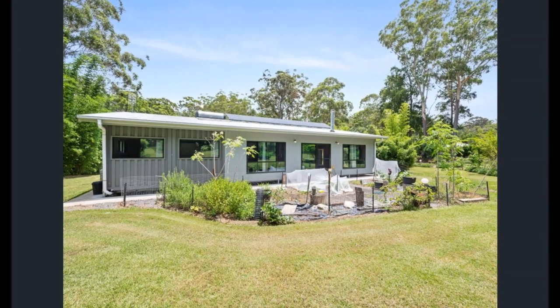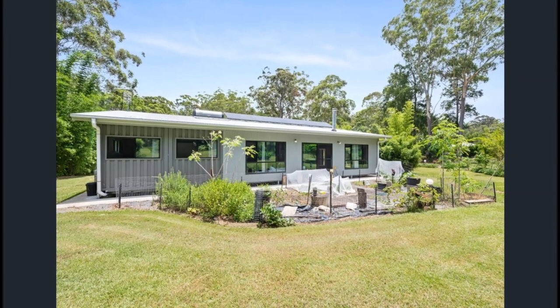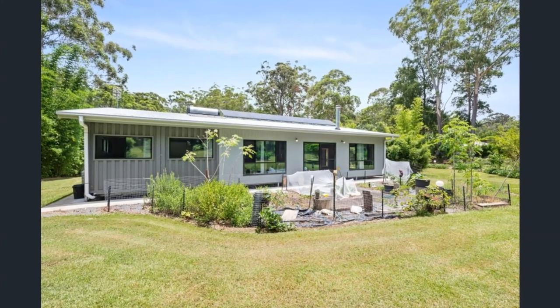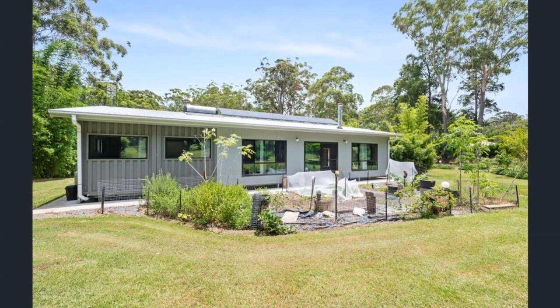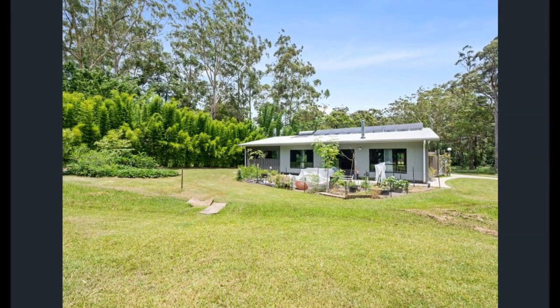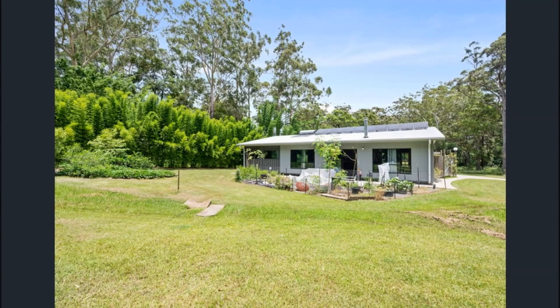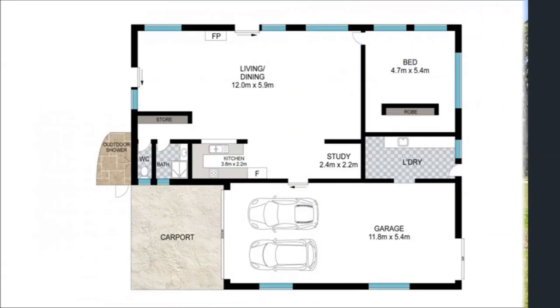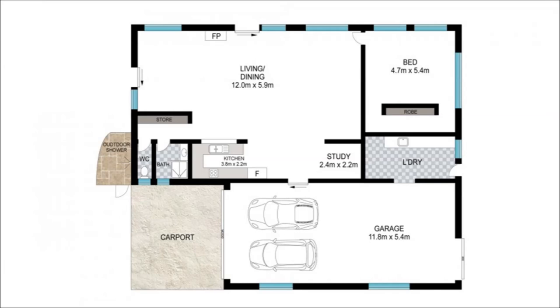This modern, self-sufficient and eco-friendly retreat in Emerald Beach is built out of four shipping containers, creating a cozy dwelling that shines with comfort in a relaxed atmosphere. Two of the containers are placed end-to-end while the other two are placed side by side to create an L-shaped layout.